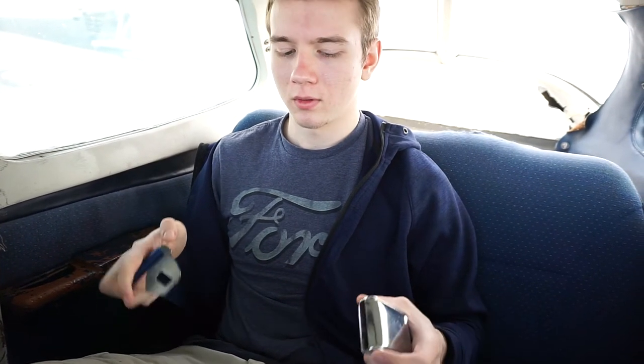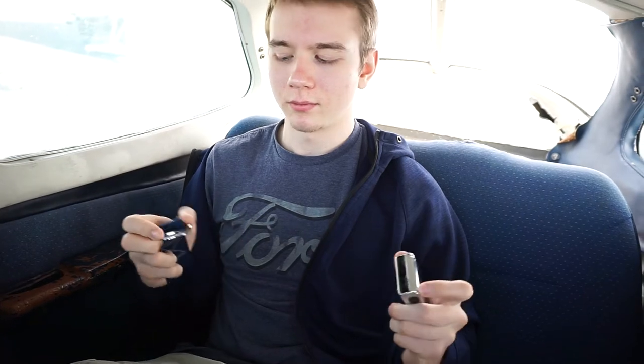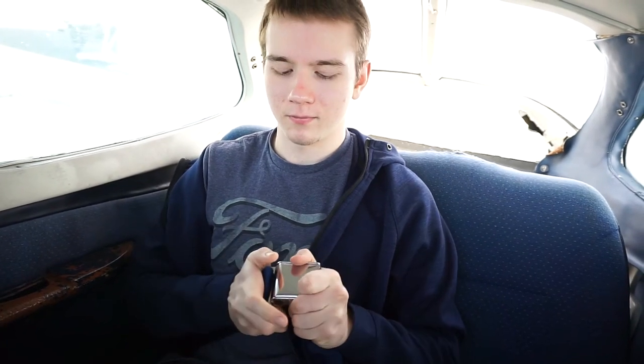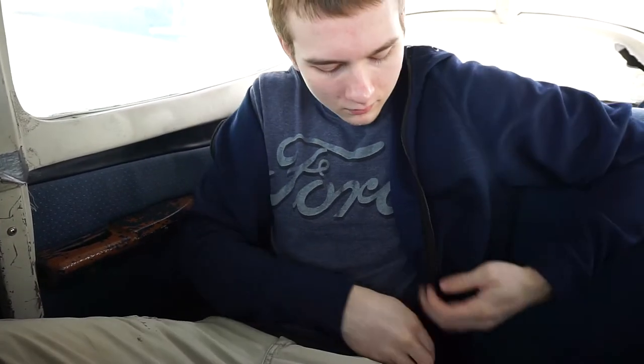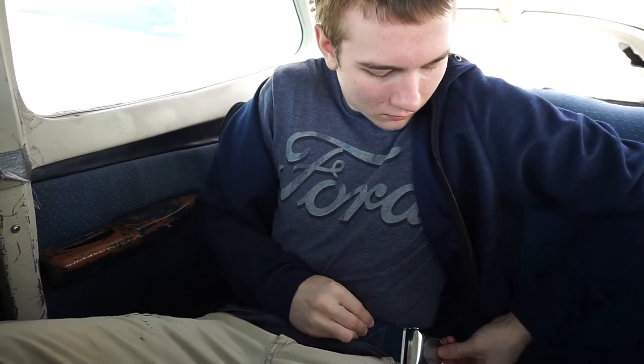To buckle your seatbelt, insert the metal fitting into the clasp. To tighten, pull loose on the end of the strap until comfortably fitted around your waist. To release, lift up on the buckle and pull.